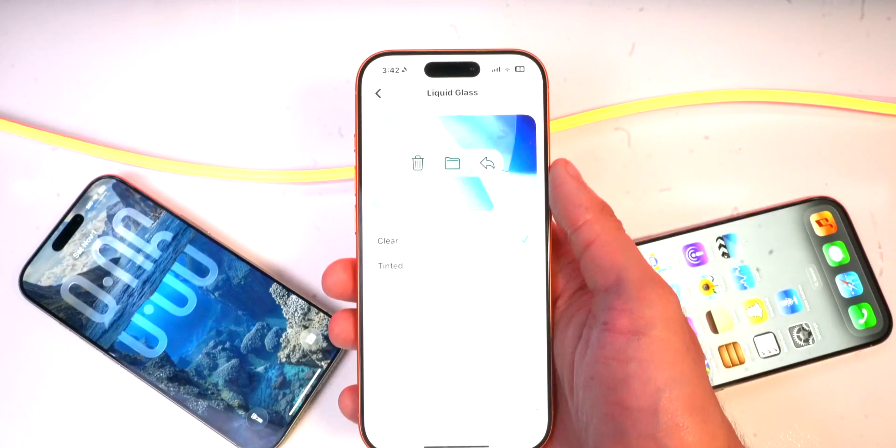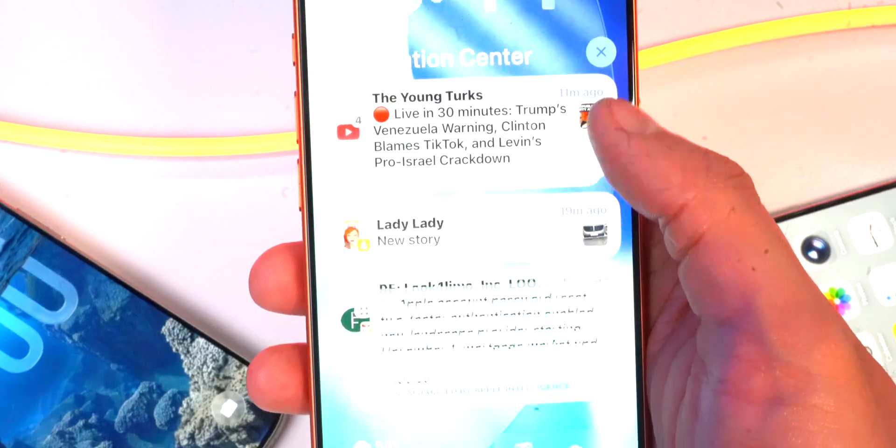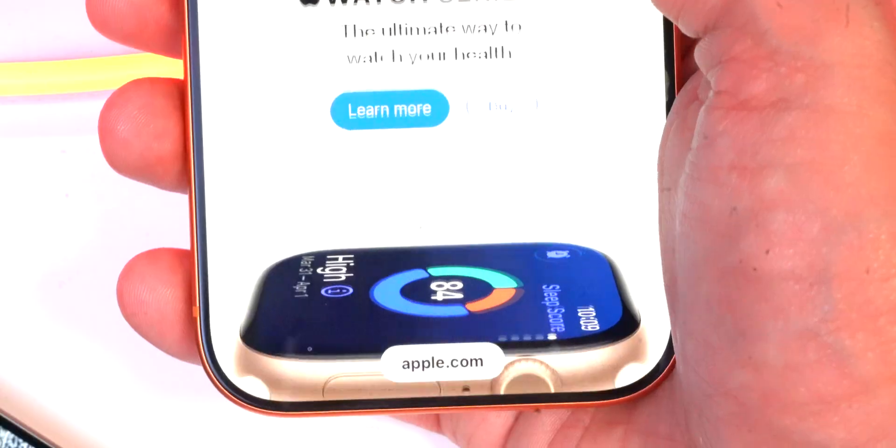First and foremost — tinted apps. In the display settings, you can now opt for a clear or tinted glass look, and it shows up inside notification center and also your buttons and toggles.